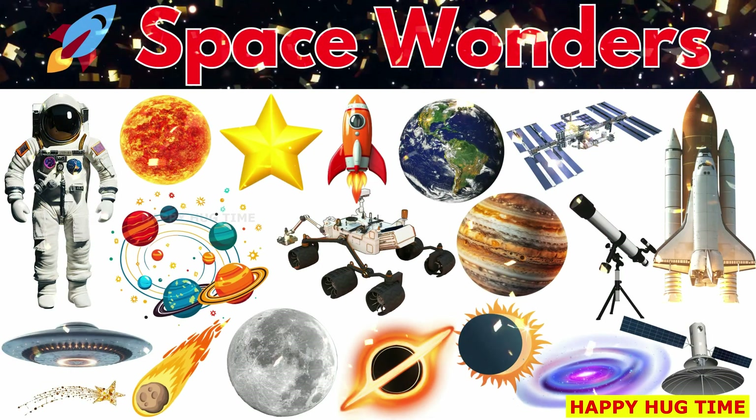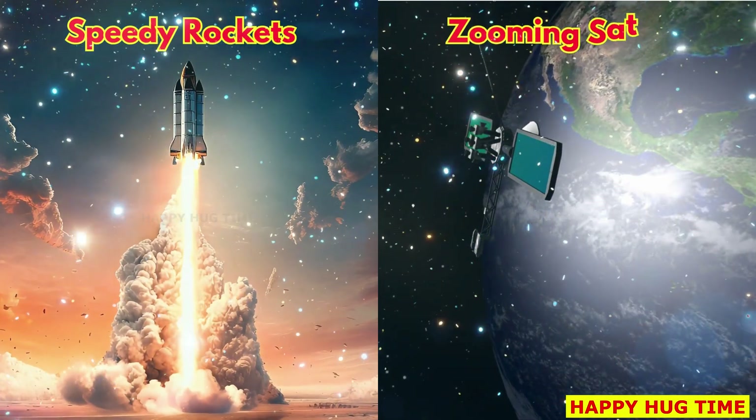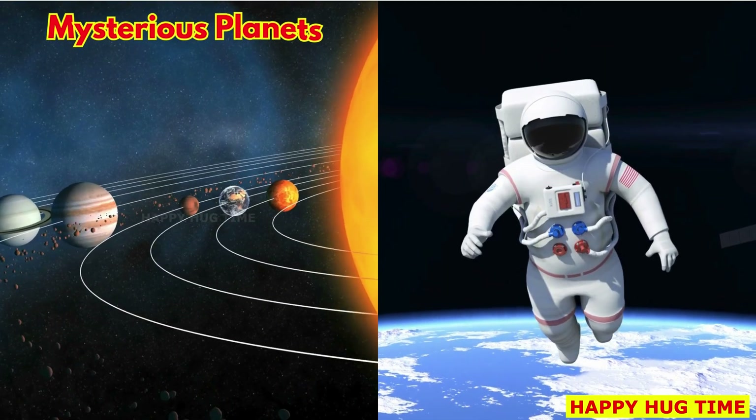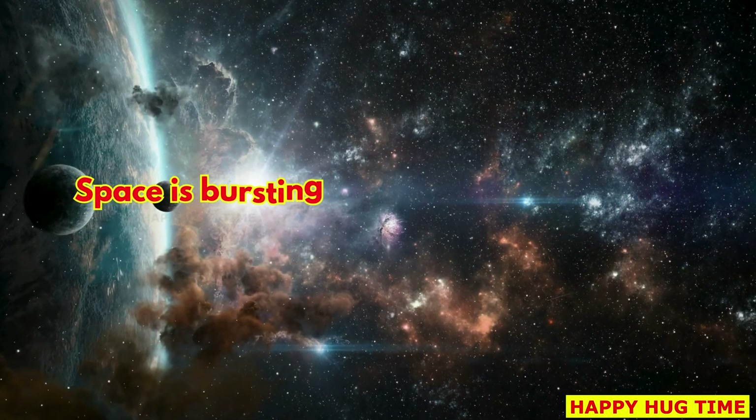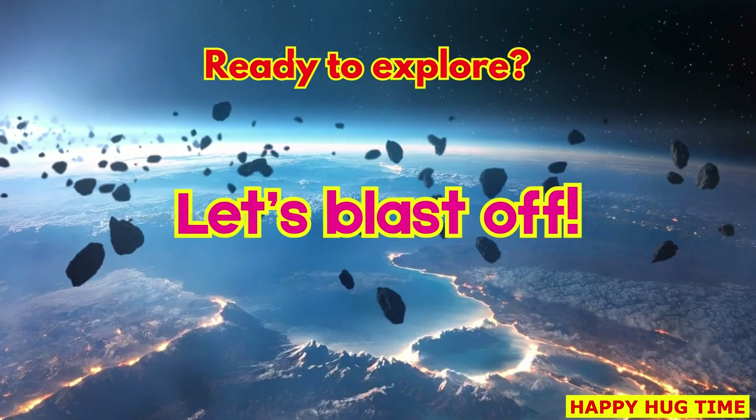Let's learn space vocabulary. From speedy rockets to zooming satellites, from mysterious planets to brave astronauts, space is bursting with amazing wonders. Ready to explore? Let's blast off.